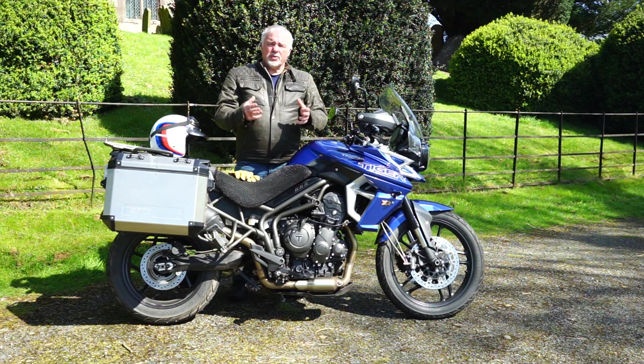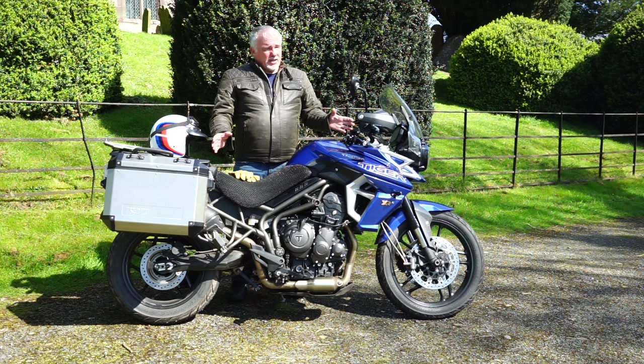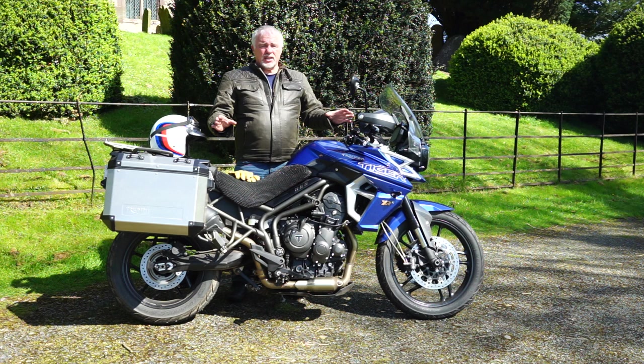Headlights are fine — I'm not one for blinding oncoming riders with harshly bright LEDs. I can see where I'm going, or I go a bit slower. Suspension is lovely; it's not adjustable at the front, and there's some preload on the back. I tend to leave it as is. I've ridden this bike for three days, all day, and apart from a bit of numb bum — which you'd get on any bike — it's a joy.